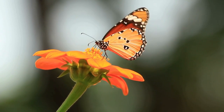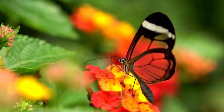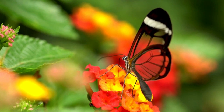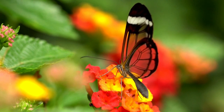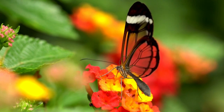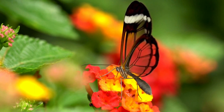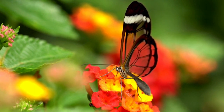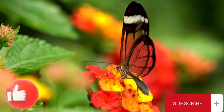Each scale on the wings has one color, either red, yellow, white, or black. Other colors are created by the combination of scales with different colors and sunlight refracting over the butterfly's wings. These scales not only provide butterflies with beautiful colors but also help them absorb sunlight and help them fly by letting the air flow over the scales.